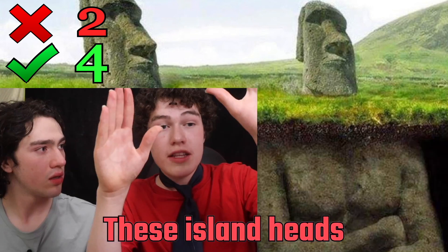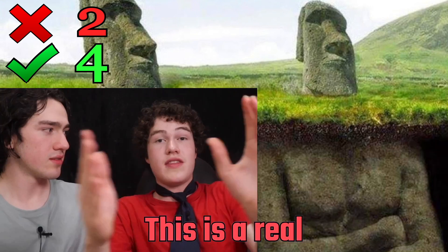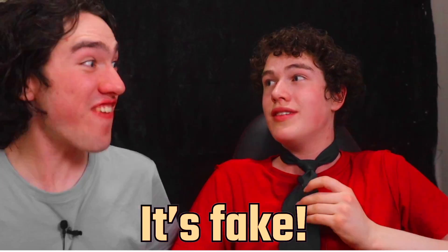Look at two Easter Island heads. These Island heads actually do have bodies underneath the ground. This is a real fake — it's fake.